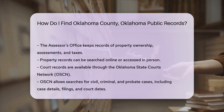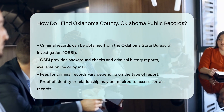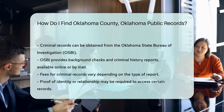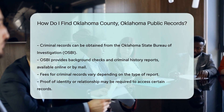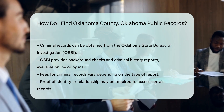Some records may require a fee for full access. For criminal records, you can contact the Oklahoma State Bureau of Investigation, OSBI. They provide background checks and criminal history reports. You can request these online or by mail. Fees vary depending on the type of report.